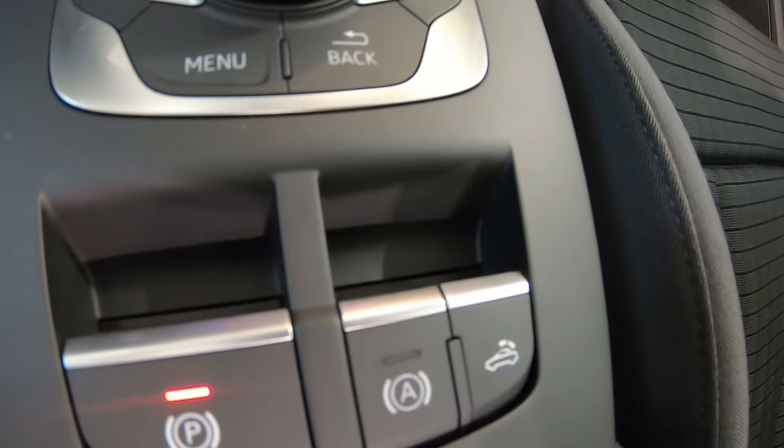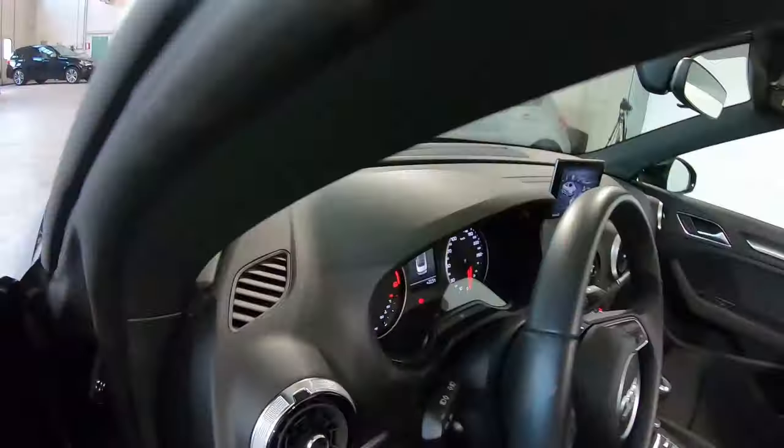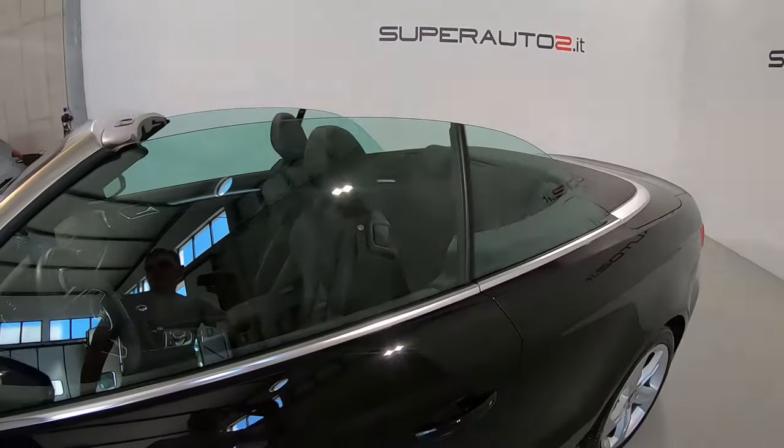La chiusura o apertura della capote è davvero molto semplice tramite questo pulsante. L'auto è visionabile presso una delle nostre sedi e per ulteriori dettagli lasciamo il link qui sotto.